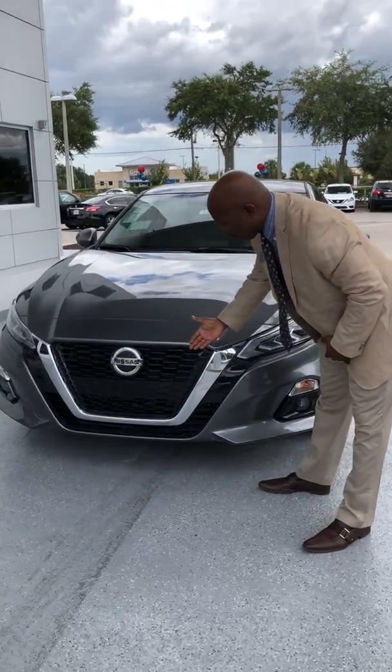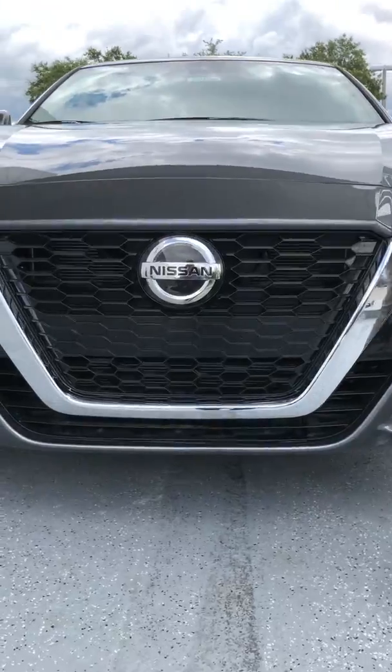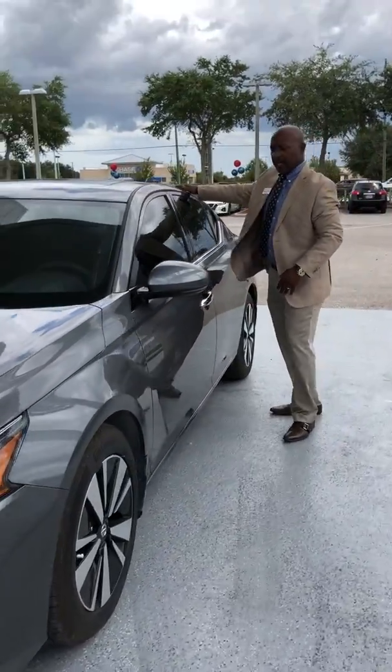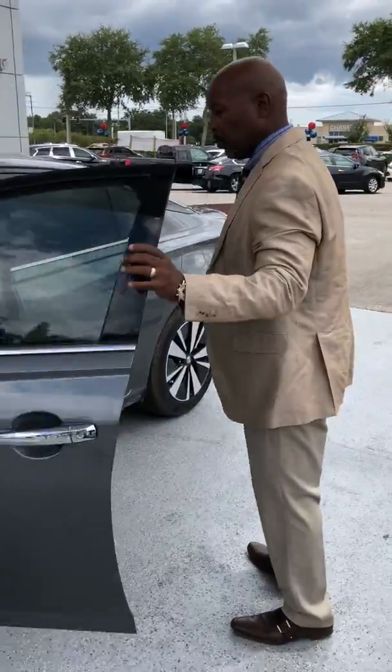First thing we want to take a look at is the V-motion grille, which gives it a much bolder and more aggressive look, along with the larger Nissan badging design, the new floating roof design, and the boldly shaped vehicle body.